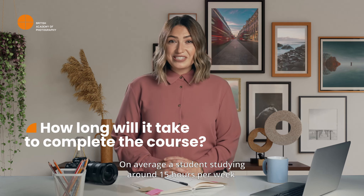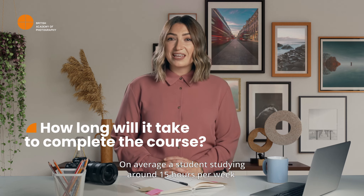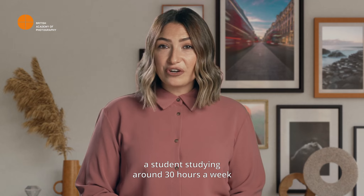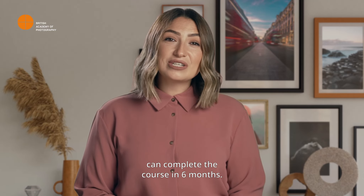On average, a student studying around 15 hours per week can complete the course in 12 months. A student studying around 30 hours a week can complete the course in six months.